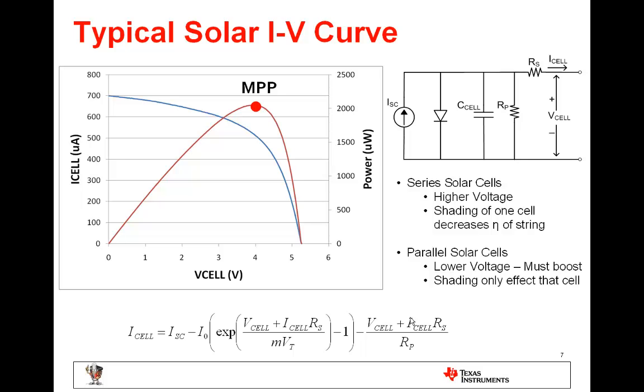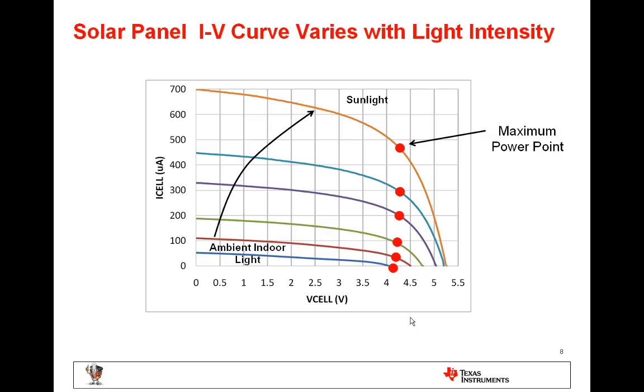Solar cells can be connected in either series or parallel. In series you will end up with a higher voltage, but shading of one cell will decrease the efficiency of the entire string. Connecting them in parallel results in a lower voltage which will probably have to be boosted to power current electronics, but shading will only affect one cell. This slide shows a solar panel IV curve at different levels of irradiation, and you can see the maximum power point stays roughly the same until you get down to very low light sources such as indoor ambient light.